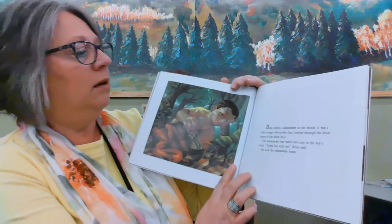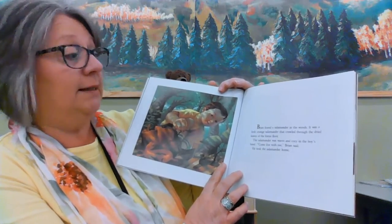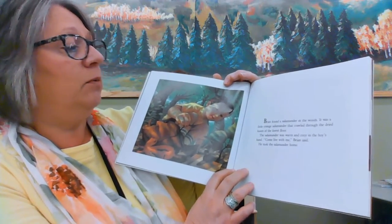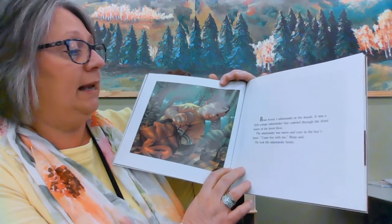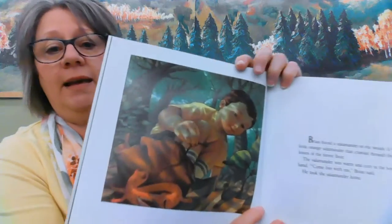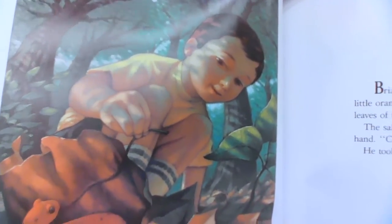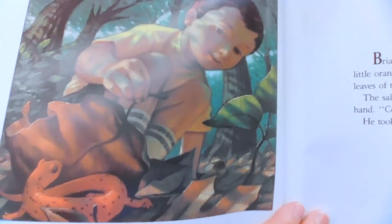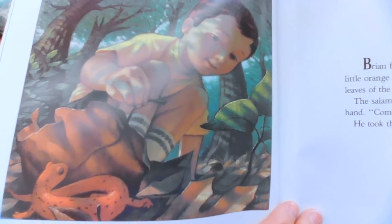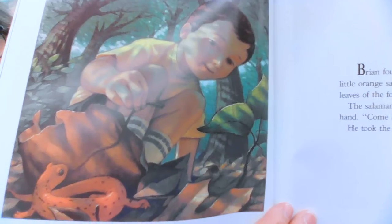Brian found a salamander in the woods. It was a little orange salamander that crawled through the dried leaves of the forest floor. The salamander was warm and cozy in the boy's hand. 'Come and live with me,' Brian said, and he took the salamander home. You see the little salamander there? He's in the woods and he's very happy where he's at, but Brian wants to take him home.